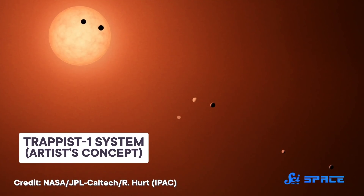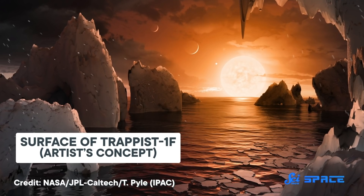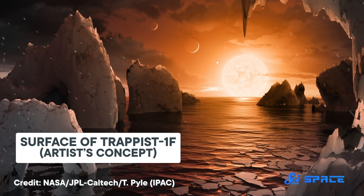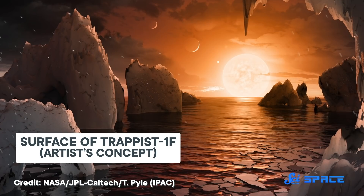Our next story also involves water, but it is much farther from home. We're going to go way out to the TRAPPIST-1 system, a collection of seven planets around 40 light-years away. Based on how close they are to their star, at least three of these planets could have liquid water on their surfaces. But if they do, they likely got their water much faster than Earth — at least, those are the results published last week in Nature Astronomy.